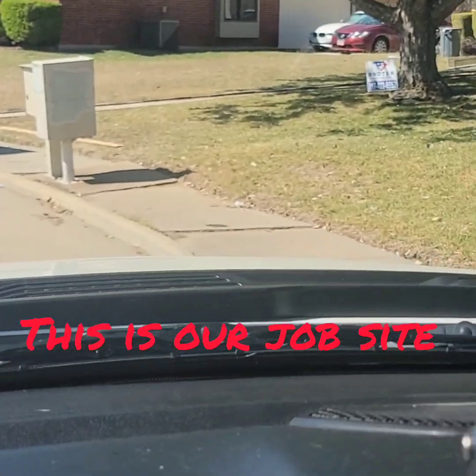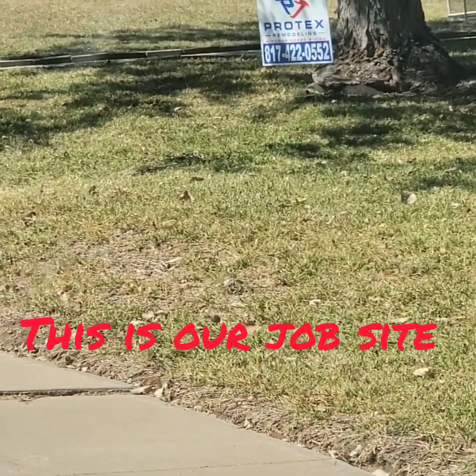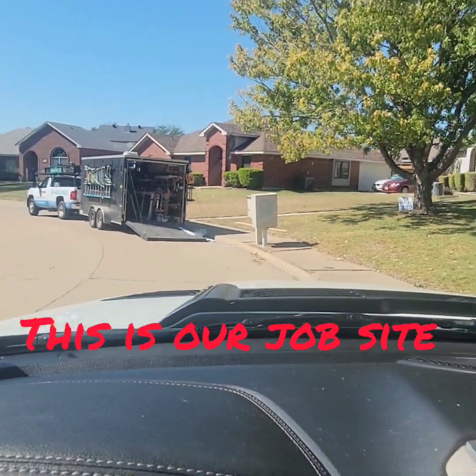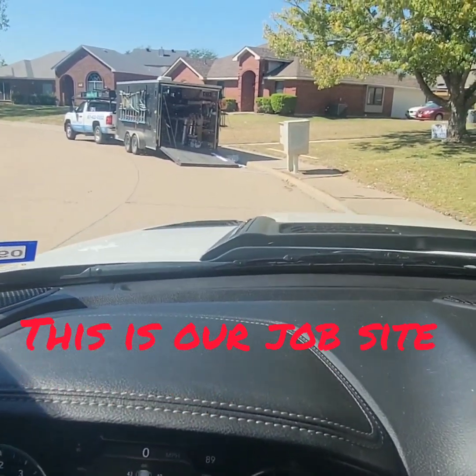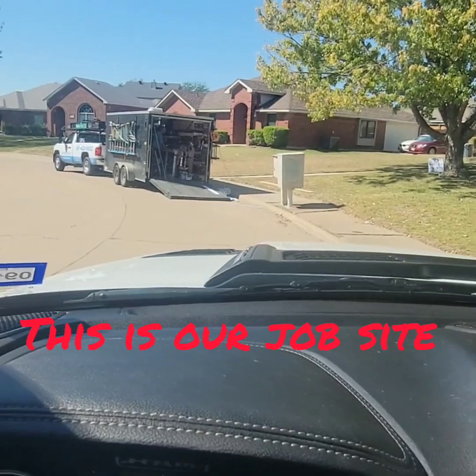We have a job sign posted in the front yard that clearly shows you who's doing the installation. So these homeowners bought from Protex Remodeling. I sold this job, as I do most of them, and Protex Remodeling is out here installing their windows.